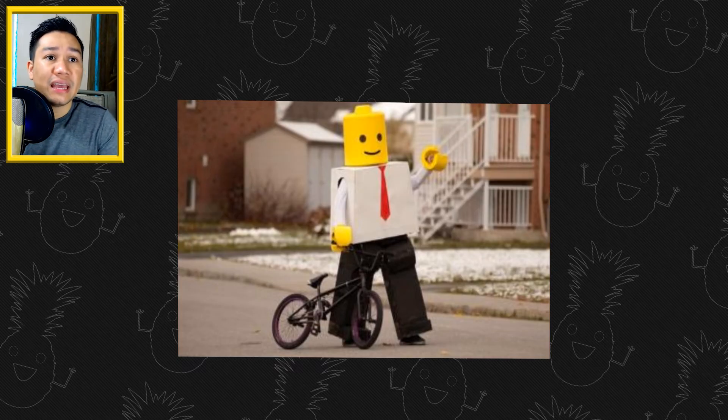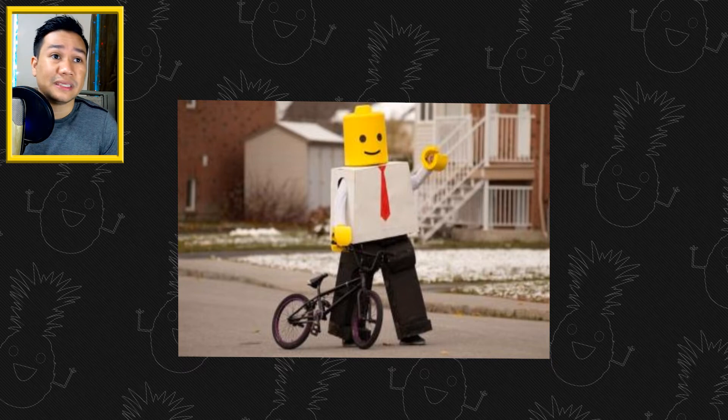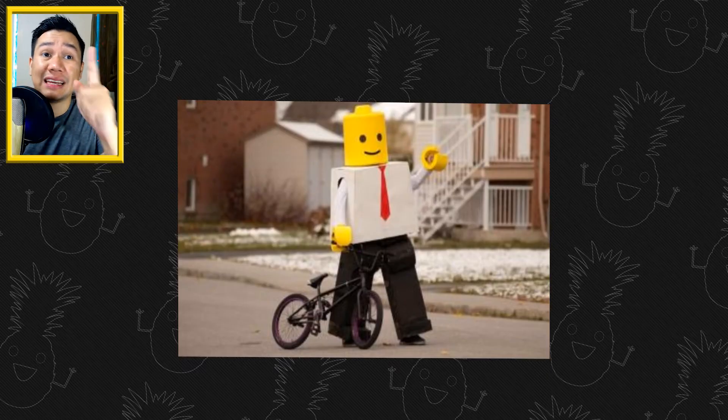This one's super dope. To be honest, I thought it was a real Lego walking down a Lego street or something — but this is some real-life stuff. I'm not so sure about the bike though. How does he sit on it? How does he pedal? But I really like this one.